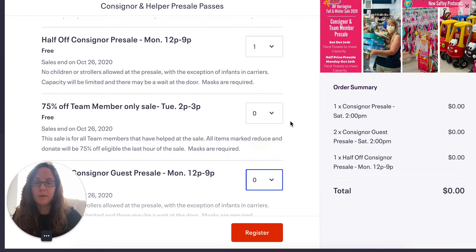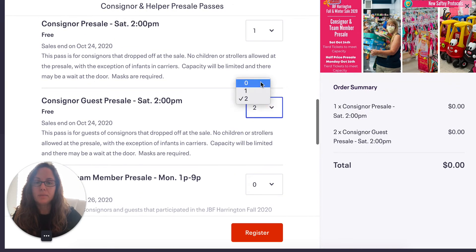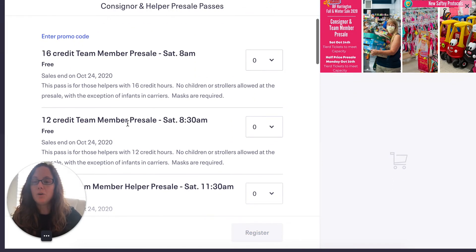If you are a team member, let's build that package. Team members, these all go by credits. Some shifts are four hours but you can get 16 credits for them — setup, for example, if you are unloading the trailers, you can get 16 credits for a four-hour shift. So make sure you look at those shifts. Let's say you did the 16-credit team member pre-sale, so you are eligible for it.